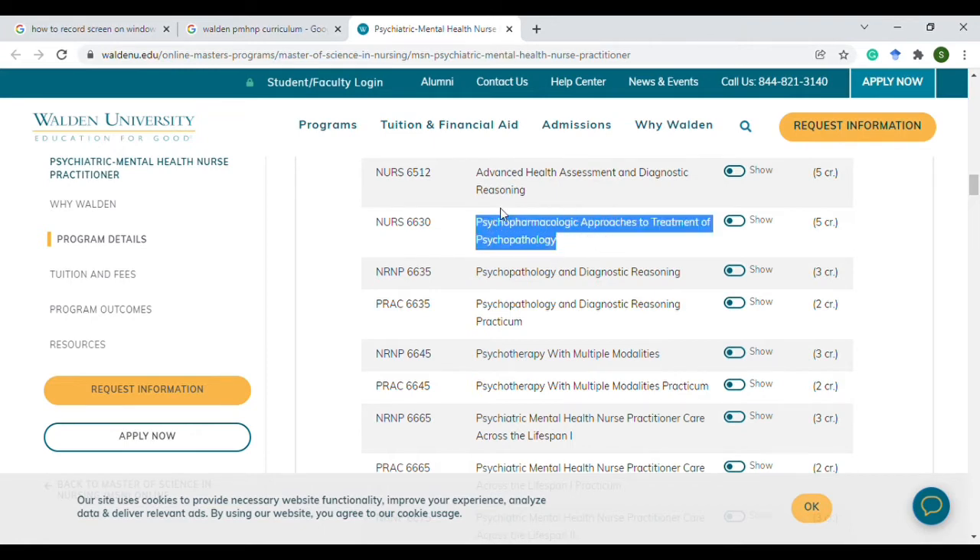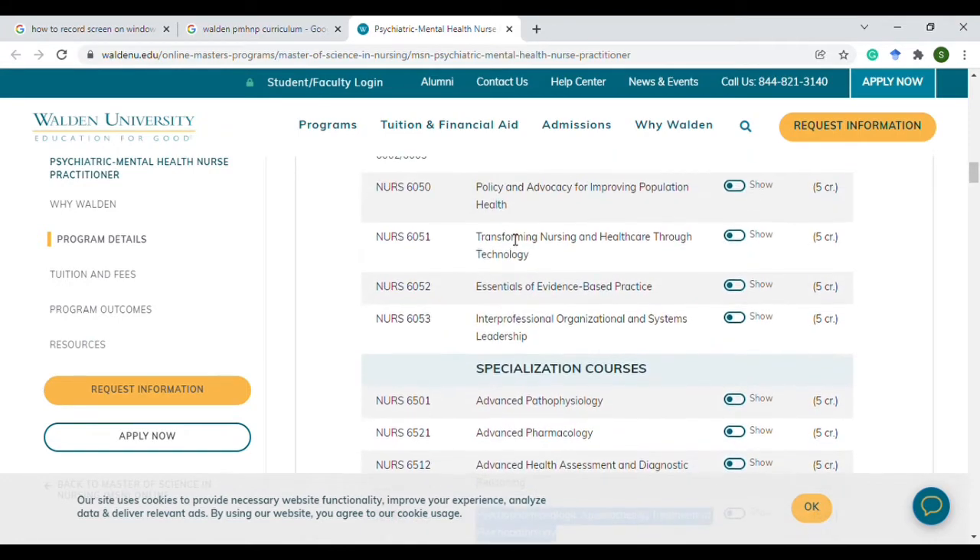By the beginning of this course, you will be required to search for a preceptor and have an application done before the starting of this course. So watch out for that.